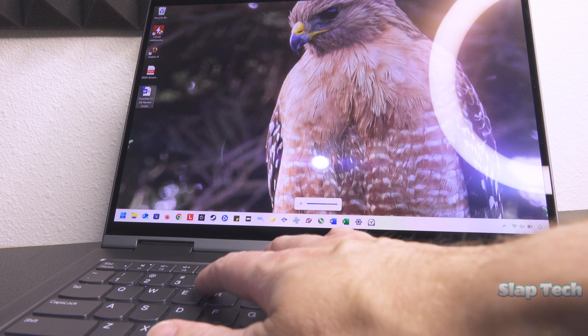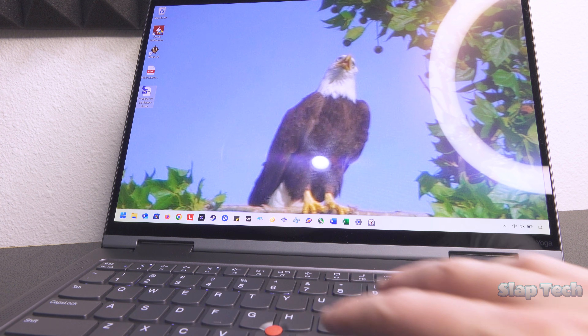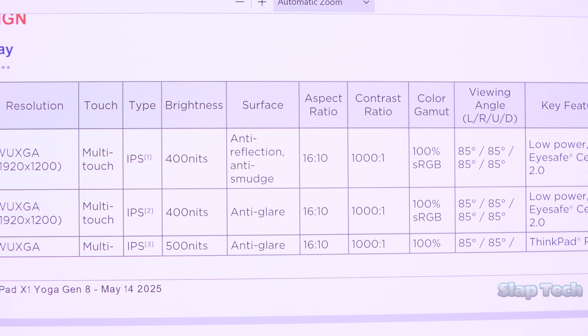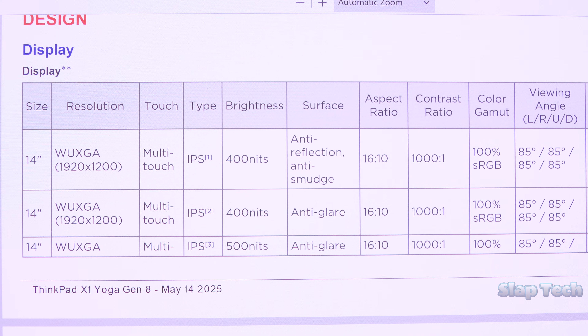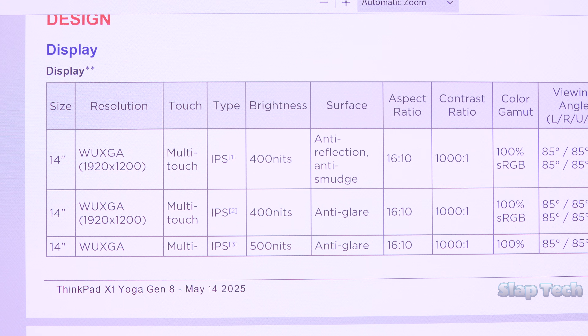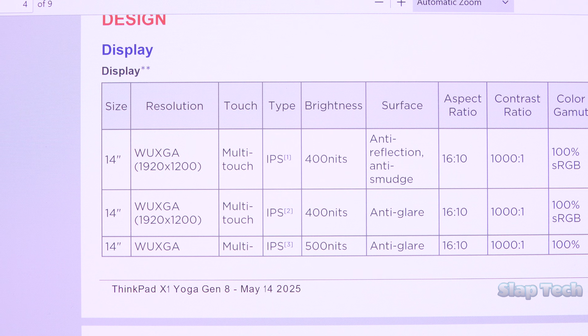With the brightness at a comfortable working level, reflections aren't the problem, but battery life certainly is. The IPS alternatives that display at only 1200p are going to allow this laptop to cough up at least an hour and 45 minutes more of internet work use, and that's a conservative guesstimate.